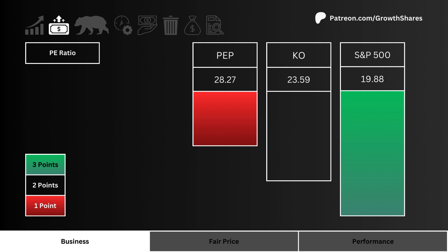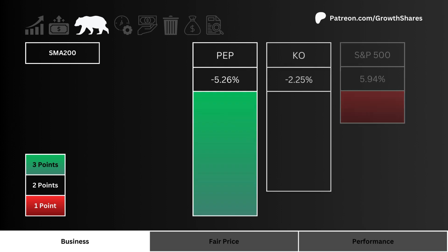SMA 200: here you see how much higher or lower the three stocks are trading compared to their 200-day average. The lower the percentage the better, and three points are given to the lowest percentage.